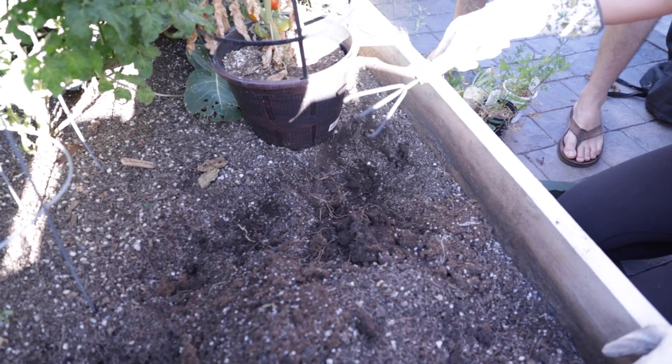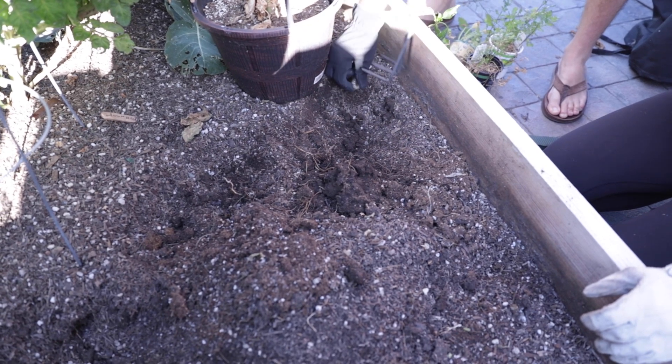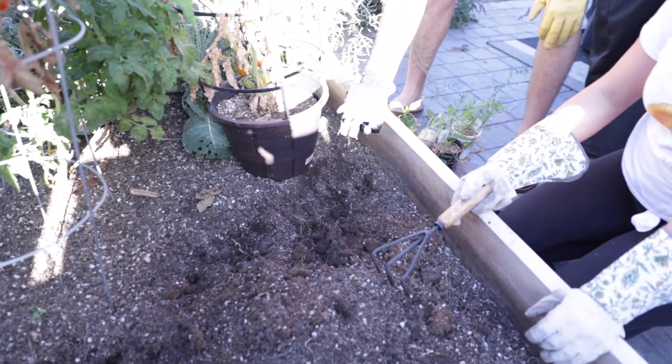A bonus tip: if you see worms in your soil, that's actually a good thing. I know worms are totally gross to some people, but if you see worms in your soil, that means it's really healthy and you're good to go. So worms are a good thing.